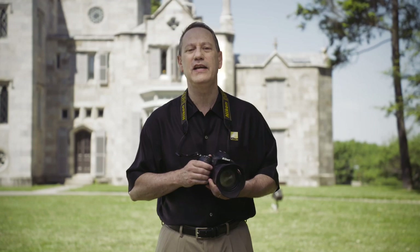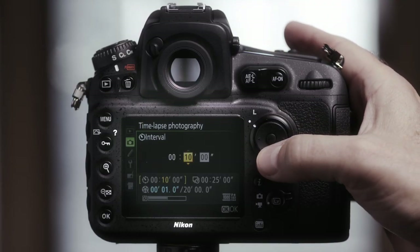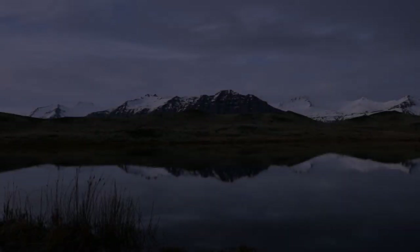One of the coolest features of the D810 is the ability to capture time-lapse sequences with smooth exposure changes and interval control up to 9,999 shots right in camera.